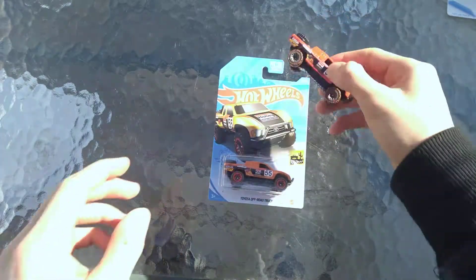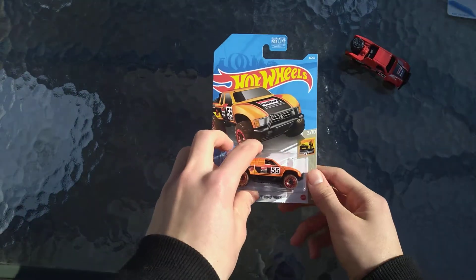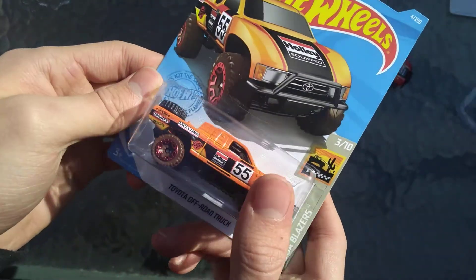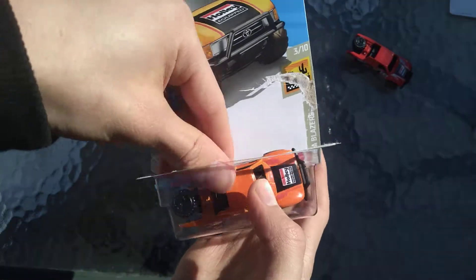I did another outside unboxing previously on the channel when I opened up the red one. And now it's time to take a nice look at the orange one. I finally bought this one at my hobby shop because I was too late to score this one on the pegs.